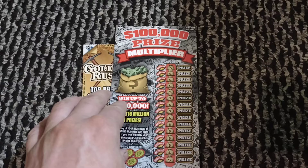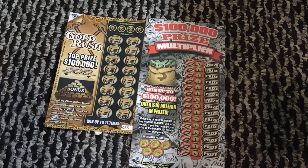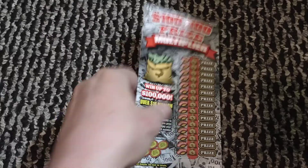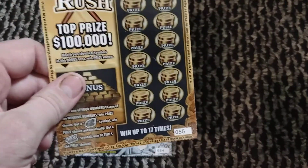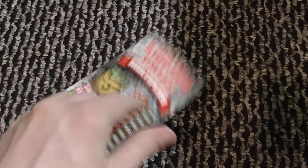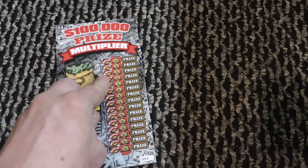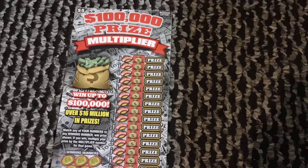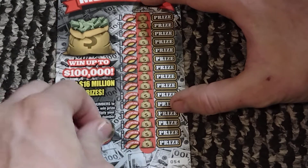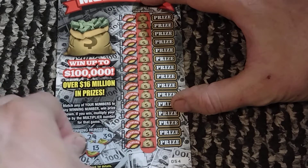Today we got a multi-state session. We got a $5 Hundred Thousand Prize Multiplier from Missouri and a $5 Gold Rush from Arkansas. Look at the size difference in these tickets — Arkansas folded their tickets like a mini compared to Missouri. Anyway, we got ticket 54 on the Missouri ticket and 55 on the Arkansas ticket, obviously not back-to-back. The Missouri ticket is one in 4.03, no fancy symbols — just match the number. There's also a multiplier spot, so if you win you can multiply your prize. Winning numbers are 39, 29, 15, 13, and 38.